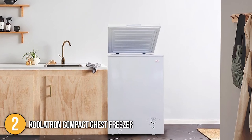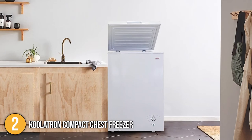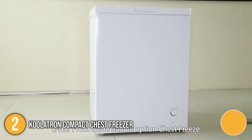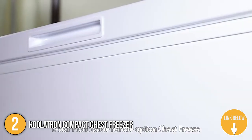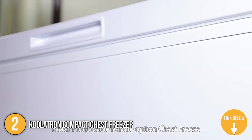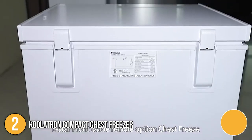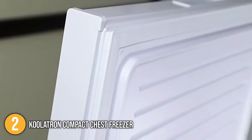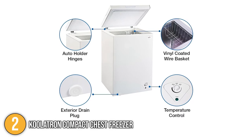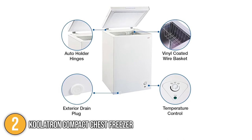After testing the product, the team at In The Kitchen was impressed with its energy-efficient cooling, which uses efficient compressor technology. It also has a CFC-free coolant that keeps your goods within 32 degrees Fahrenheit and 11.2 degrees Fahrenheit. Our team also made a special note on its lid which was easy to open, and we were particularly impressed with its auto holder hinges which helped put goods inside the freezer with ease. When it comes to cleaning, it includes a built-in drain plug to assist you with the task.